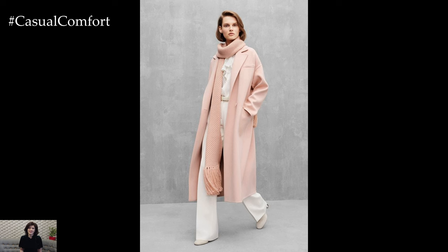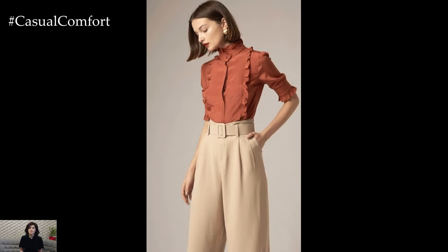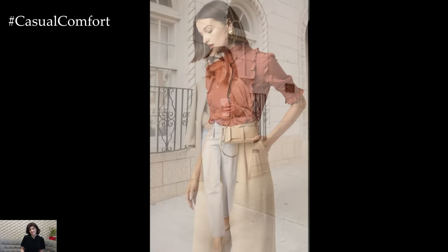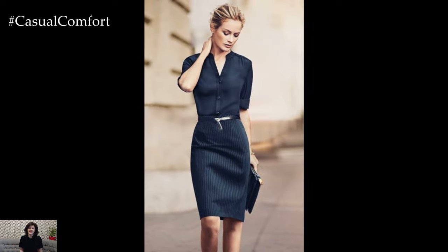Elevate your business casual outfit with simple yet sophisticated accessories. A sleek watch, understated jewelry, and a structured handbag add a polished finishing touch without overwhelming the look. Keep accessories minimal and refined to maintain a professional appearance.